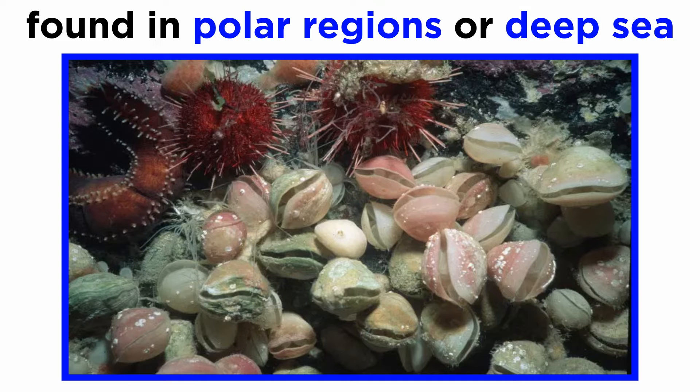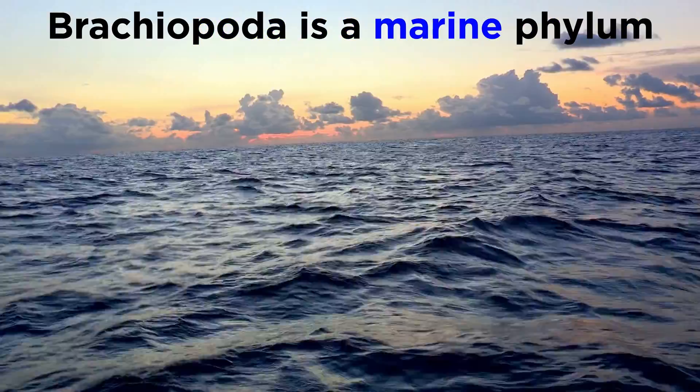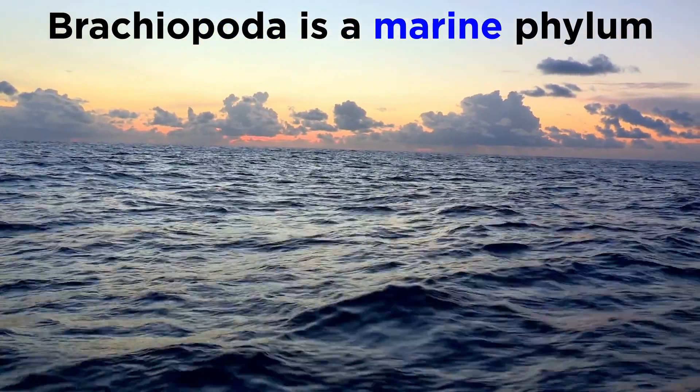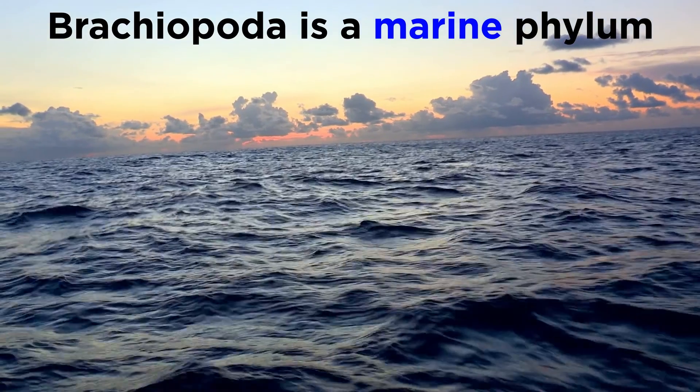They are found in very cold water, in polar regions, or in the deep sea and are rarely seen. They are an entirely marine phylum — not a single species exists in freshwater or the terrestrial environment.